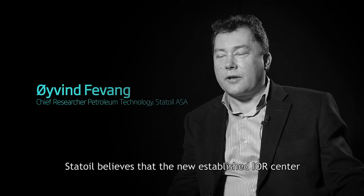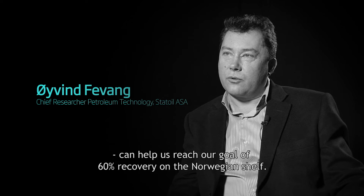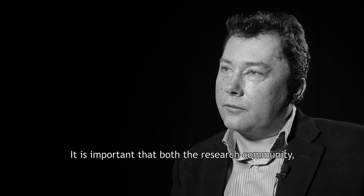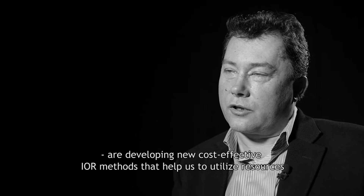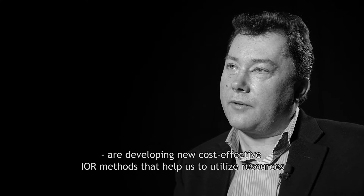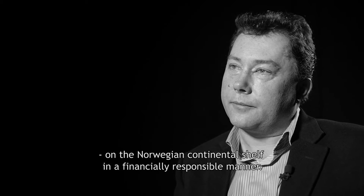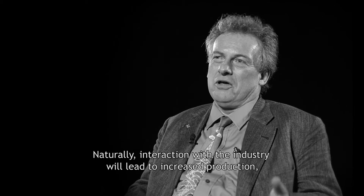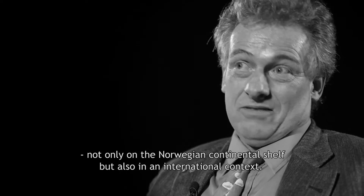We are hoping that the new IOR center can achieve our ambition of 60% recovery on the Norwegian continental shelf. It is important that both the research environment, including the universities and the industry, develop new cost-effective IOR methods which will help to use the resources on the Norwegian continental shelf in an economically sound way, with impact not only nationally but also in the international community.